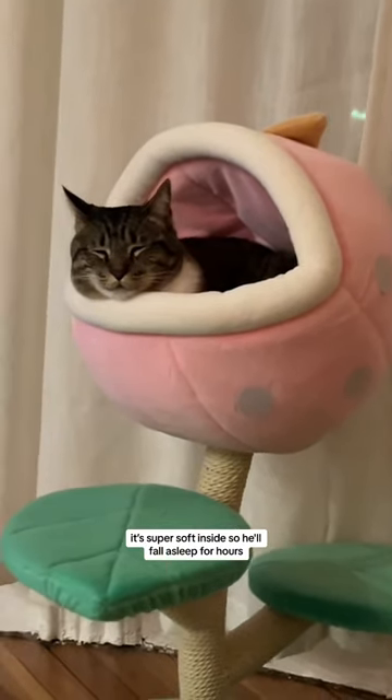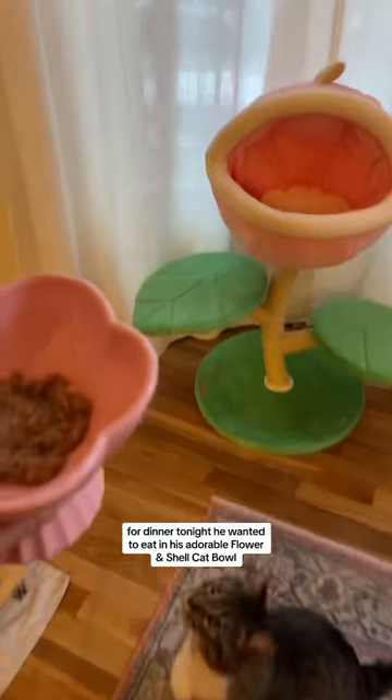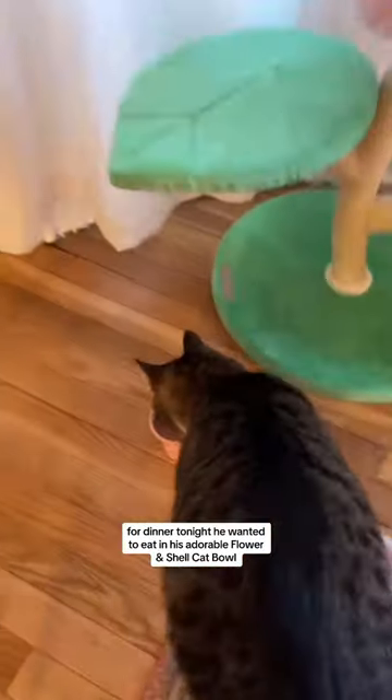Super soft inside so he'll fall asleep for hours. For dinner tonight he wanted to eat in his adorable flower and shell cat bowl.